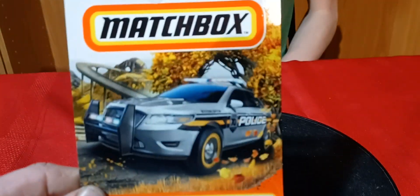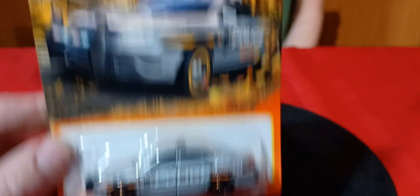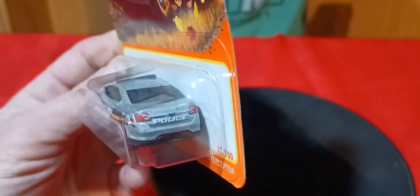Most of this I found in the stores. Got one of the 70th anniversary cars - Tommy says these are kind of somewhat special. So I got this Ford Taurus police car - they're just a bit different from the regular cars.